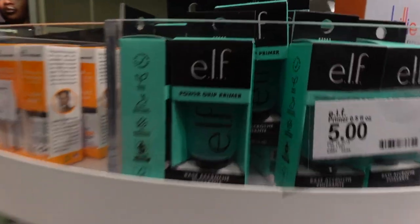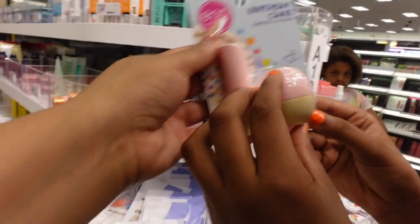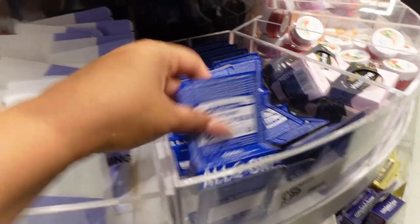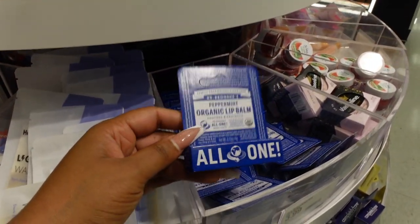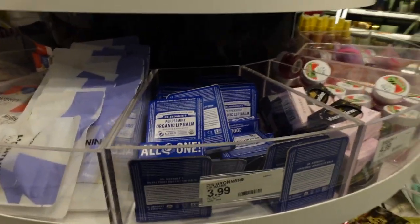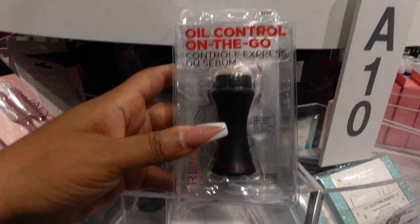There's another skincare tool for $4.99 — this is dermaplaning. The e.l.f. Power Grip Primer that everyone talks about is here at $5. My daughter is pointing out this birthday cake lip balm I showed in the last video. There's also an organic peppermint lip balm for $3.99 — I feel like it would give you minty, plump lips.